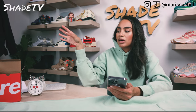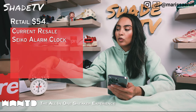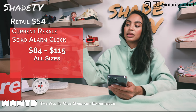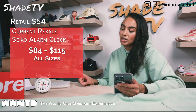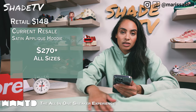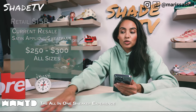Now let's talk a little bit about resale. The alarm clock retailed at $54 and is going for around $84 to $115, which is a pretty good amount. These were actually much more limited than I expected, so congrats to anybody who was able to snag this cute little alarm clock. The sweatpants were $148 and the hoodie is $158 — the pants are going above $300 right now and the hoodie is going above $200.